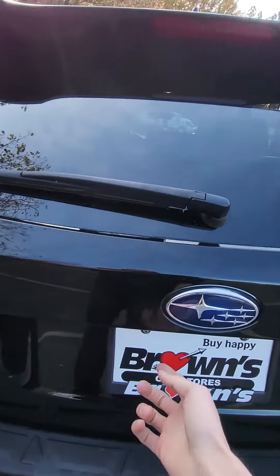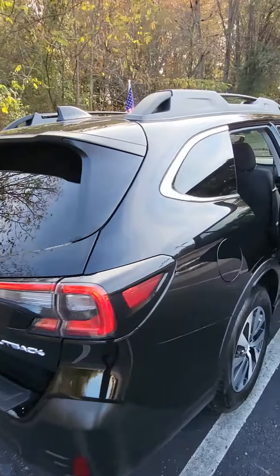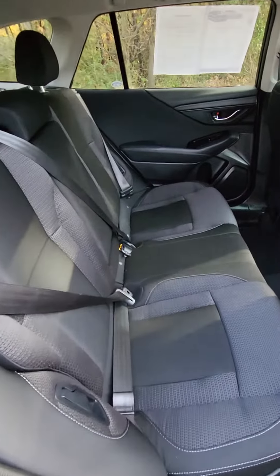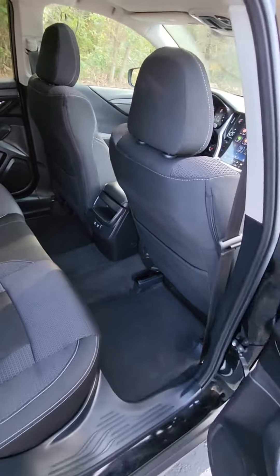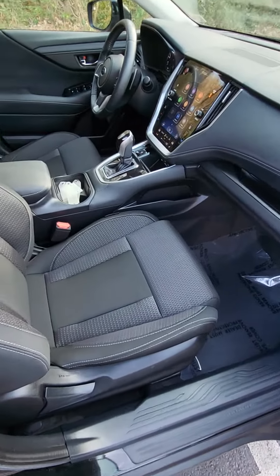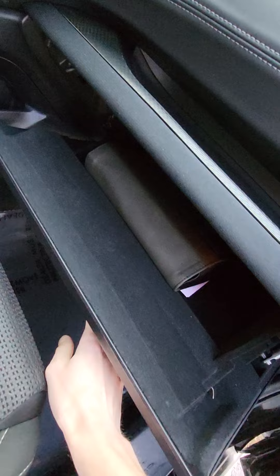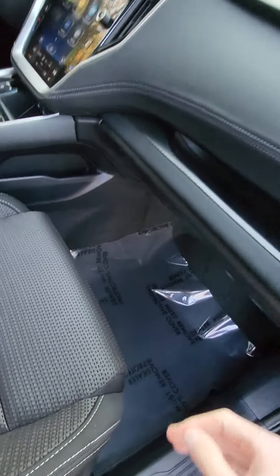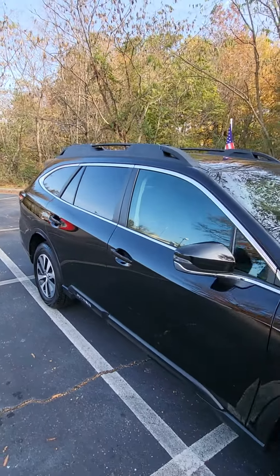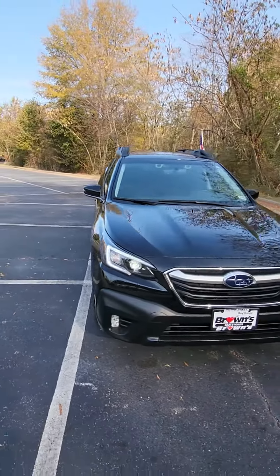This vehicle does have the back camera right under here. Come down to Brown's Richmond Volkswagen and come check out this 2021 Subaru Outback.